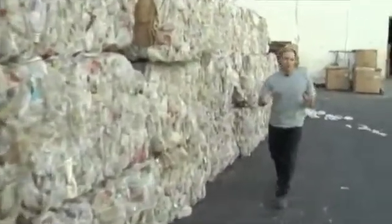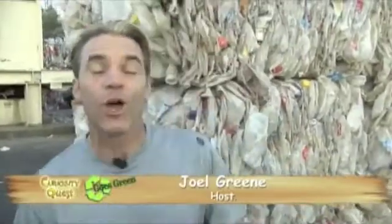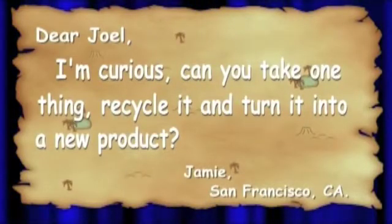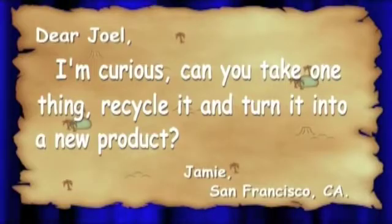I have some milk every morning with my cereal, and I know I'm not alone, but what happens to all the milk jugs when we're done with them? Hi, I'm Joel Green, and welcome to Curiosity Quest Goes Green, the show that explores what you're curious about. Our quest letter today comes from Jamie in San Francisco, and she wrote: Dear Joel, I'm curious — can you take one thing, recycle it, and turn it into a new product? Well, Jamie, let's find out what happens to these milk jugs.